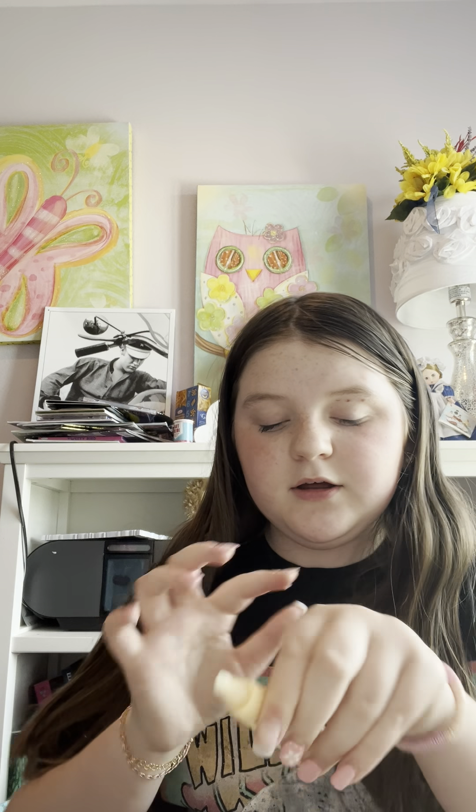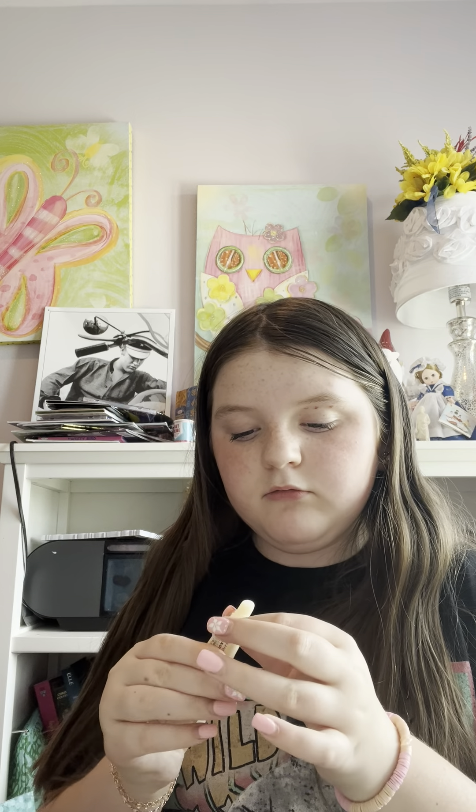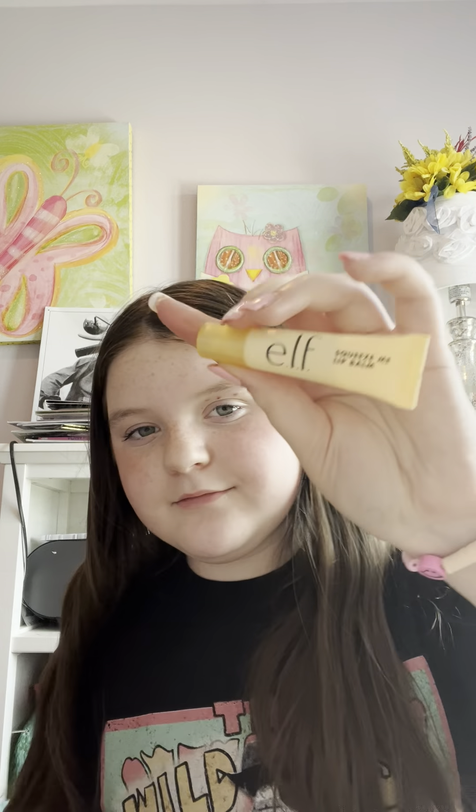Next up we have the ELF Squeeze Me Lip Balm, and for four dollars I really hope this is good. A lot of these products are from ELF because there are a lot of new releases from them and we need to try it all — this is all from the Target beauty section. It smells really good, but it's kind of tiny, honestly.